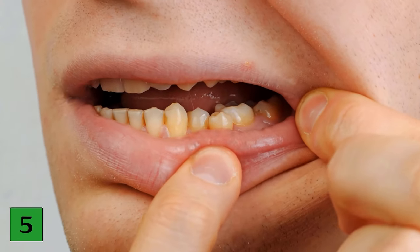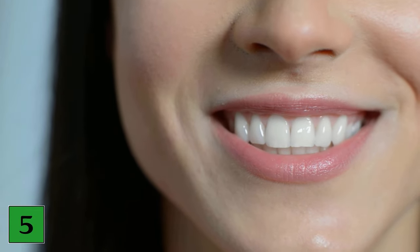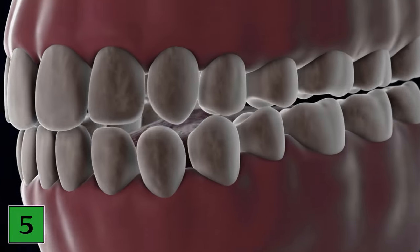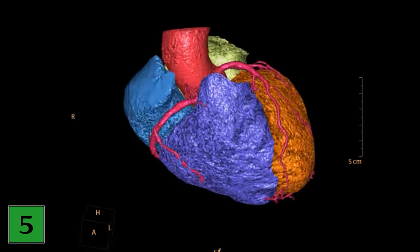Number five: decaying gums and loose teeth. The state of your oral health can also be a good indicator of the state of your cardiovascular health. The mouth is full of bacteria, both good and bad. The bad bacteria can enter the bloodstream through the mouth and cause inflammation in the blood vessels, which can lead to cardiovascular disease.